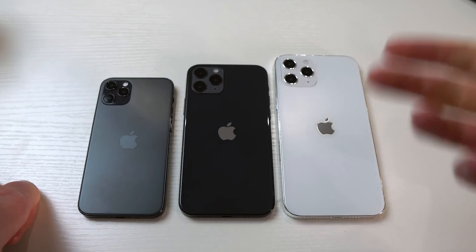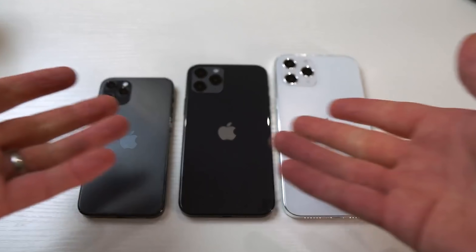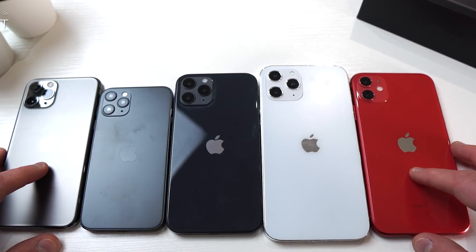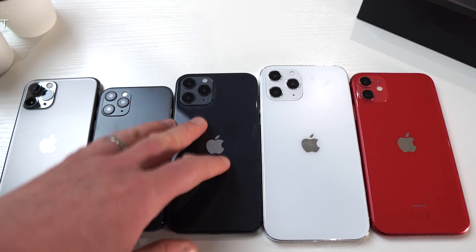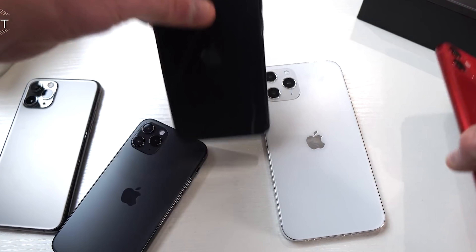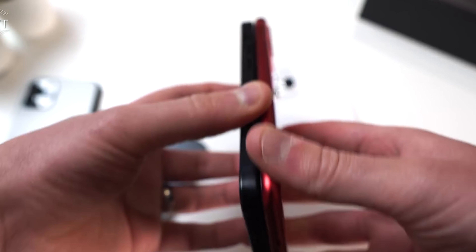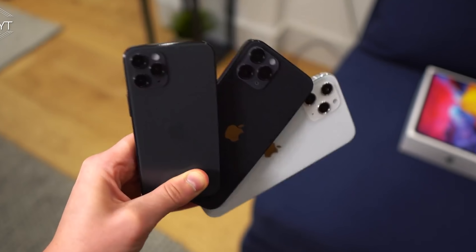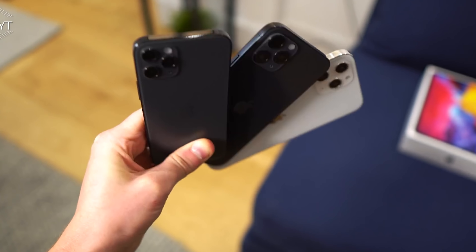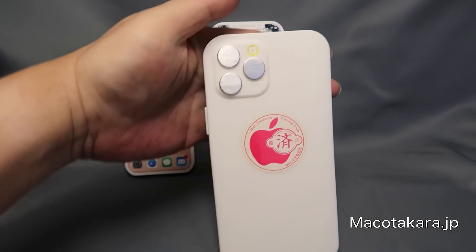Many leakers have provided information pointing to the two smaller models having a dual camera and the two more premium models having a triple camera setup along with an additional LiDAR sensor. Nothing is confirmed until it comes from Apple themselves, but my advice would be to ignore for now. If the models came from a case manufacturer they may only have the sizes of the rectangular module, not the specific lens layout, and it may have been based on the same early prototype CAD from Mako Takara a few months back.